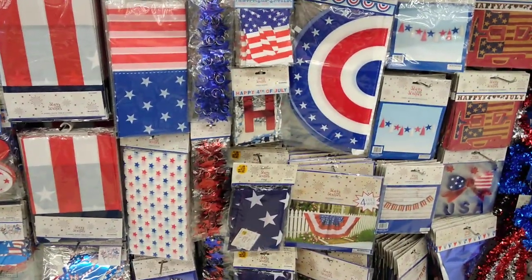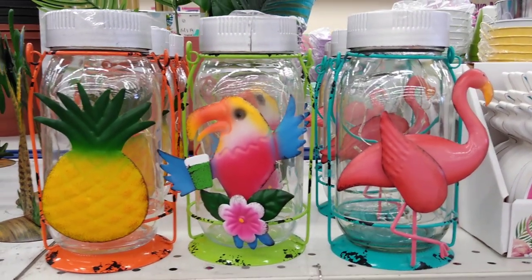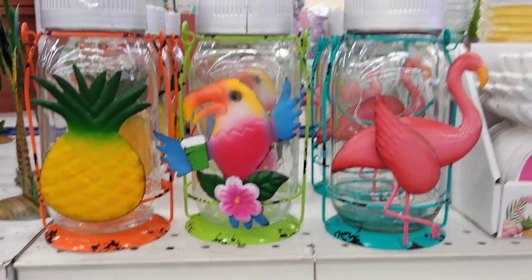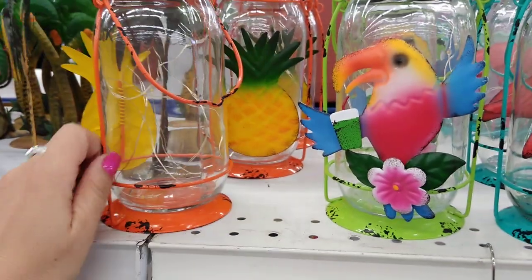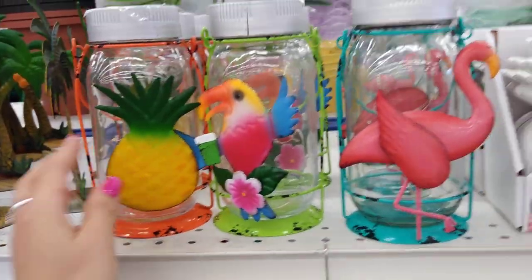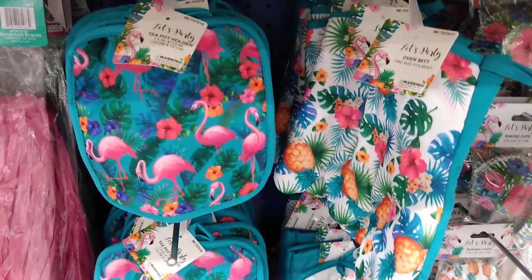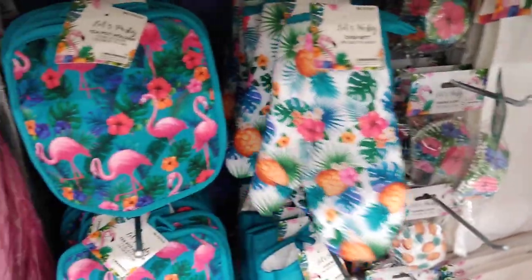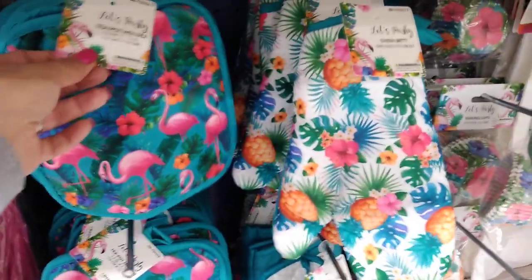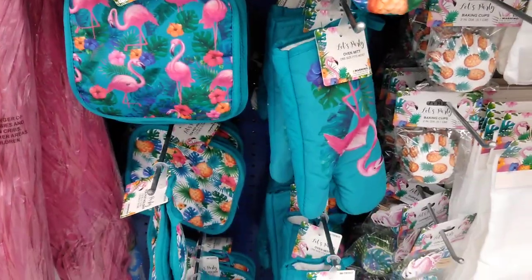For summer, they have light-up figures for $5.99 each — you have the pineapple, the toucan, and the flamingo, with little lights inside. I don't think it's worth $5.99 but I wanted to show you. They also came out with an 'Aloha Party' line including oven mitts and pot holders in flamingo and pineapple designs — I think they're really cute for summer.